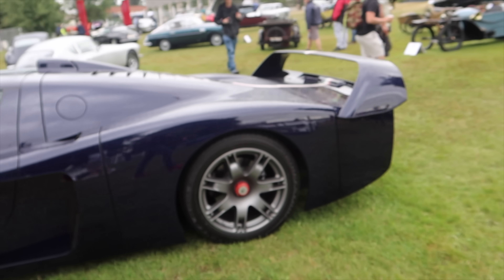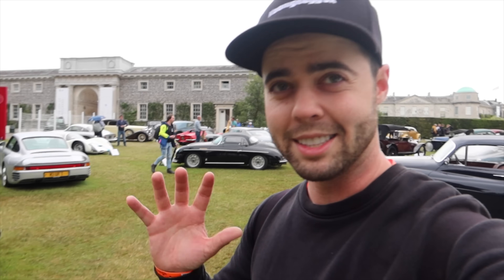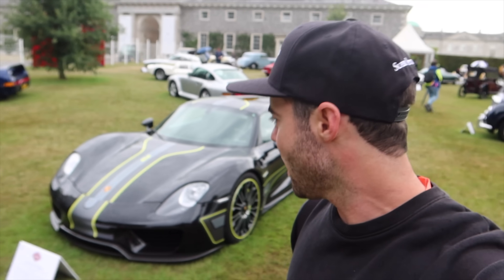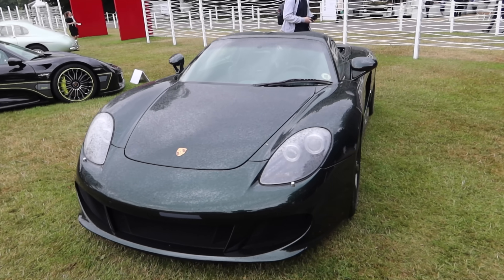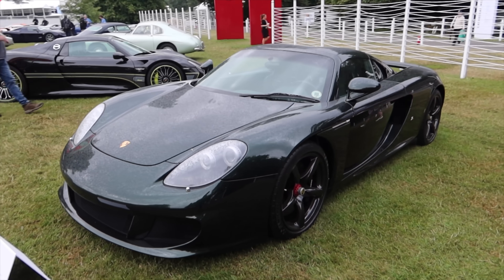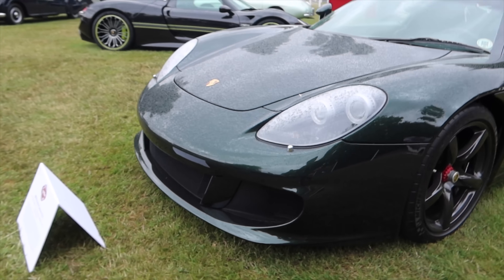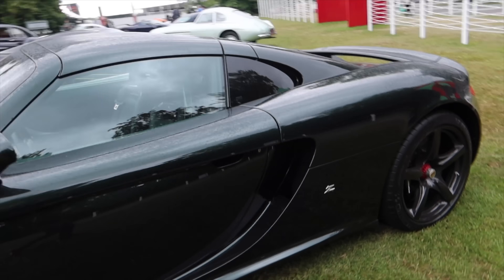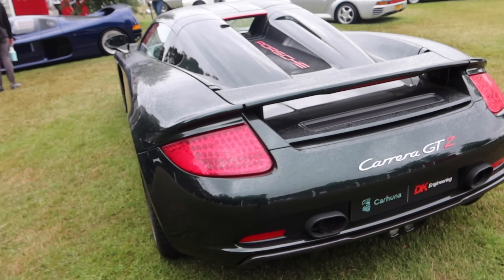I imagine driving one of these is absolutely insane. There are so many incredible cars at this event that it really is difficult to capture everything. We've got this beautiful 918 Spyder in a very, very interesting livery. Here's something I've never seen before — you guys have heard of the company Zagato. Well, they actually made five Carrera GTZs. The front bumper area is a little bit different. Imagine customizing your Carrera GT — that is pretty cool, as if that car isn't special enough already.